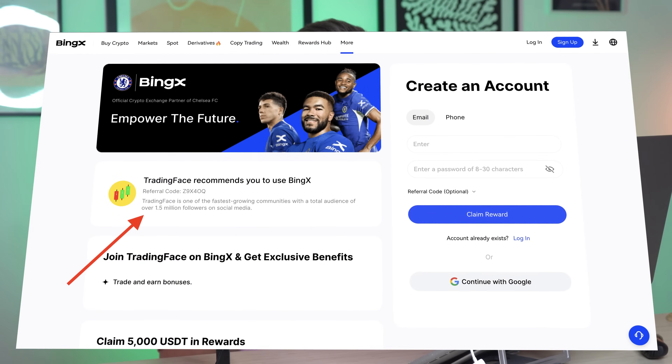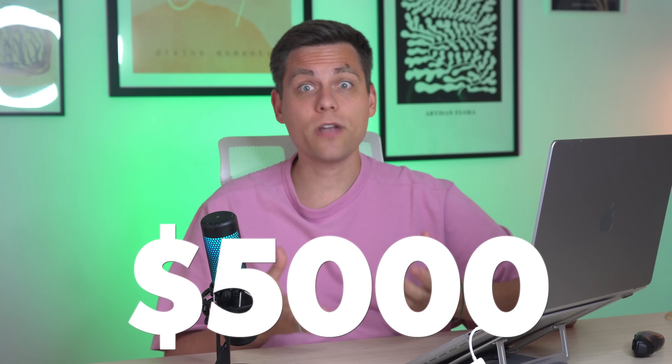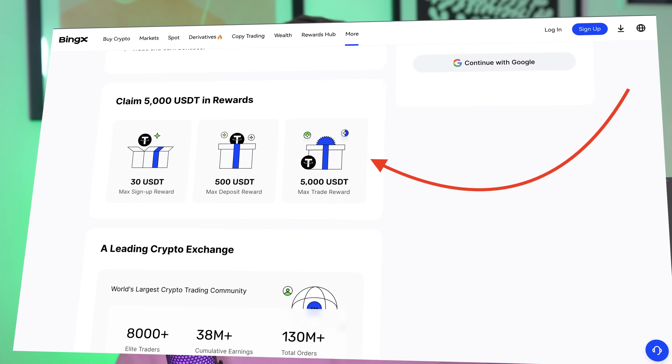First, in the description under the video there is our link to the BingX exchange. We recommend using our link because we are direct official partners of the exchange. As our subscribers, you have the opportunity to receive bonuses up to $5,000. By registering through our link you will also get an excellent discount on trading fees — you will pay 20% less. If you registered through the app, simply enter the referral code shown on the screen on the first registration page to get access to bonuses and discounts.